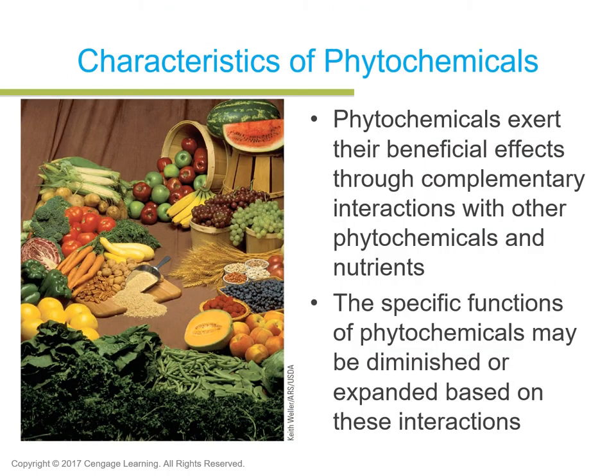Current research states that phytochemicals exert their beneficial effects through complementary interactions with other phytochemicals and nutrients. The specific functions of phytochemicals may be diminished or expanded based on these interactions. For example, lutein and zeaxanthin are important for fighting off free radicals in the eye due to environmental stresses like UV rays from the sun or smoking. Research shows that when zeaxanthin and lutein are combined together for eye health, they work better than alone.